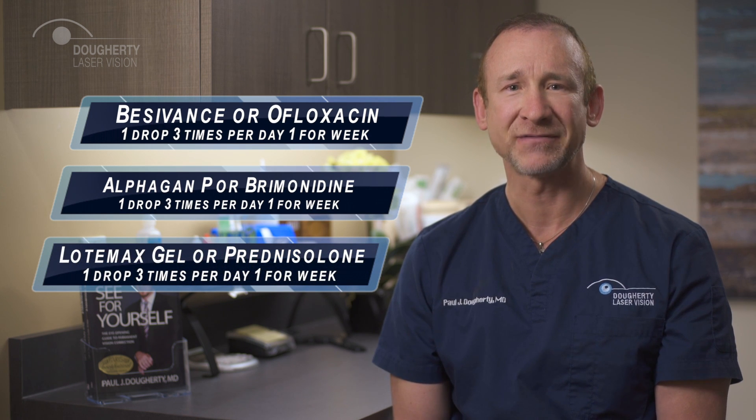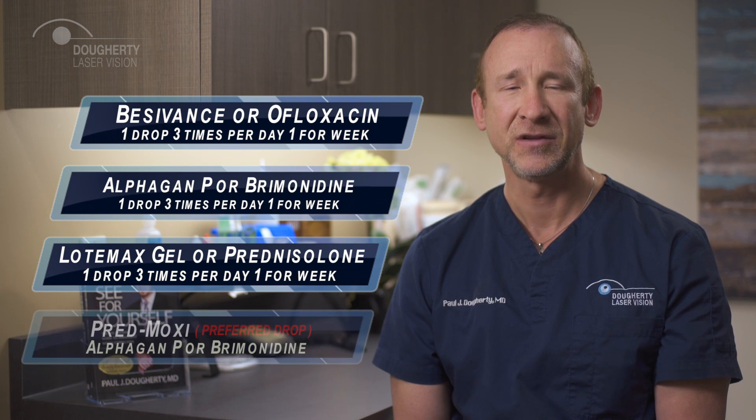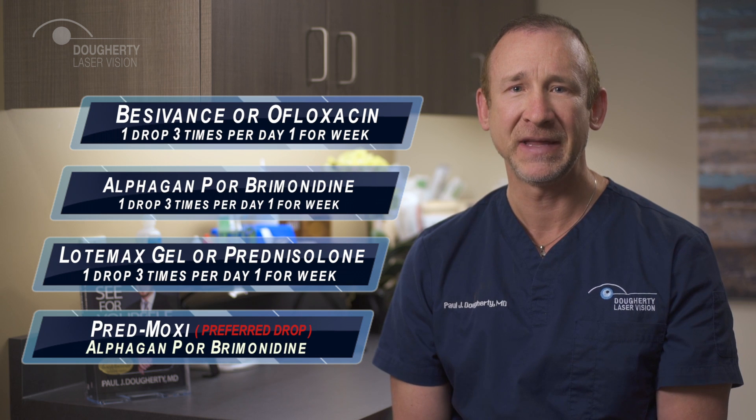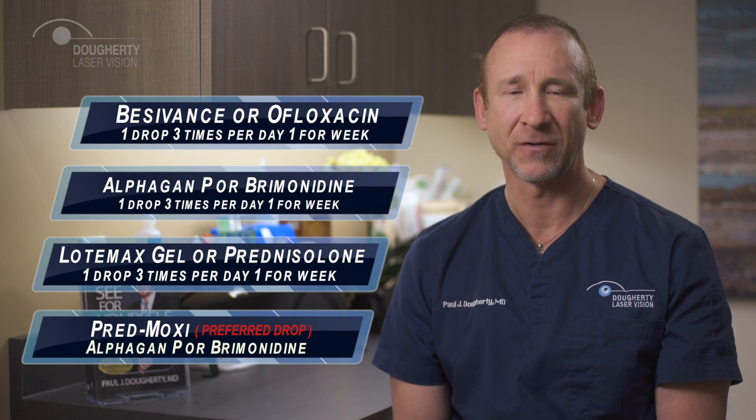Alternatively, you may get drops from the patient counselor in the form of a drop kit. In this case, you'll use Predmoxie one drop three times per day for a week, or Alphagan-P or Brimonidine one drop three times per day for a week.